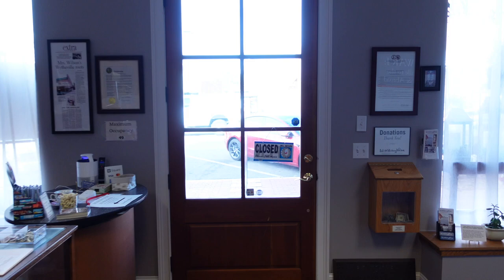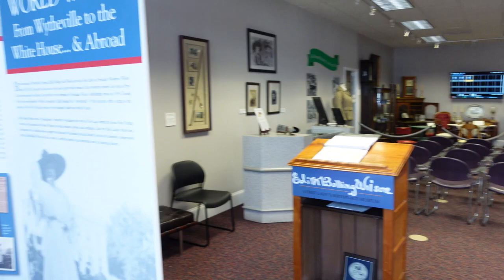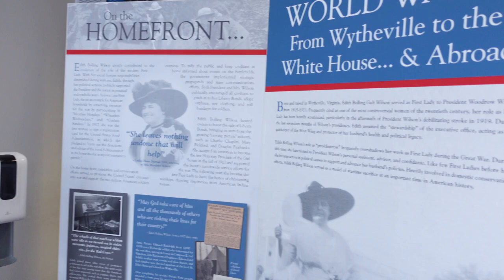What's up guys, Chris VA Travels. I'm down here in Wytheville, Virginia at the birthplace of First Lady Edith Bolling Wilson, wife of President Woodrow Wilson. There's a little museum here right in the middle of town. She was born up on the second floor — this was a store at the time — and they've got it set up as a little museum with a bunch of artifacts and memorabilia. She was born here in 1872.